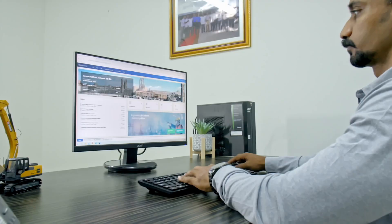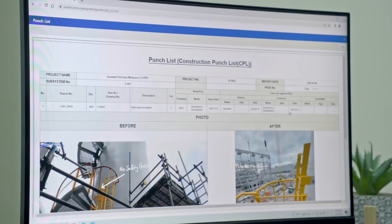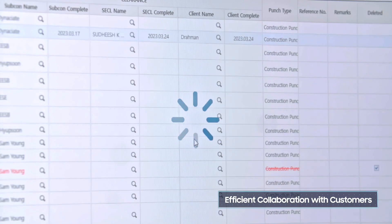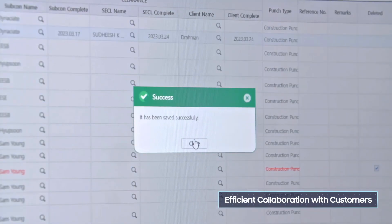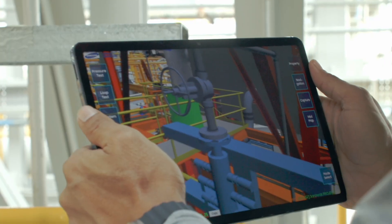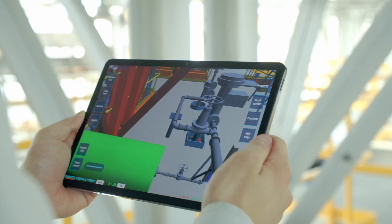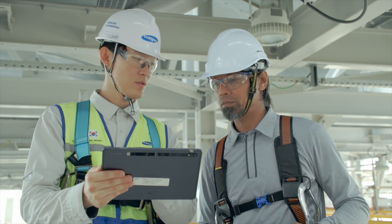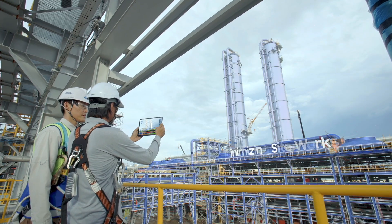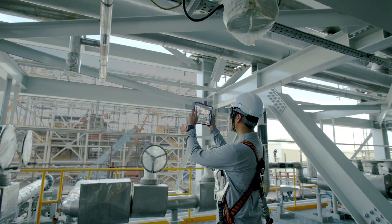In this way, customers and Samsung Engineering can share more accurate information and efficiently collaborate with each other. Samsung Engineering's SARMS minimizes site works, streamlines quality management to enhance productivity and customer satisfaction, and contributes to successful project execution.